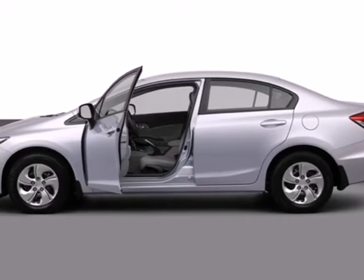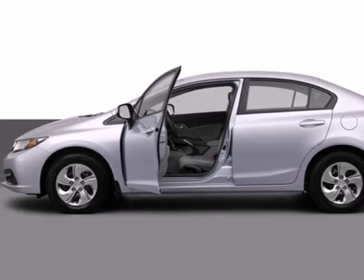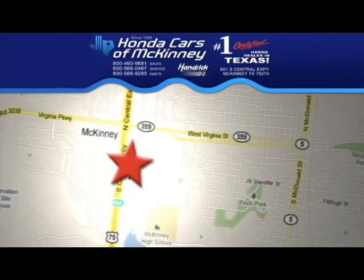Take a test drive in this frugal 2013 Civic today. Stop in today. We're conveniently located on Highway 75, northbound exit 40A in McKinney.